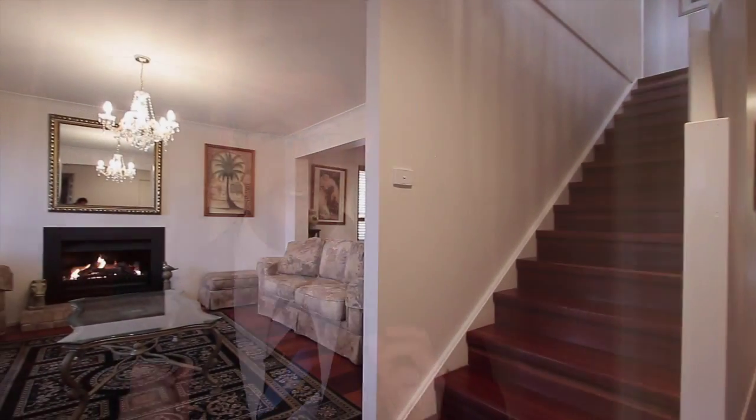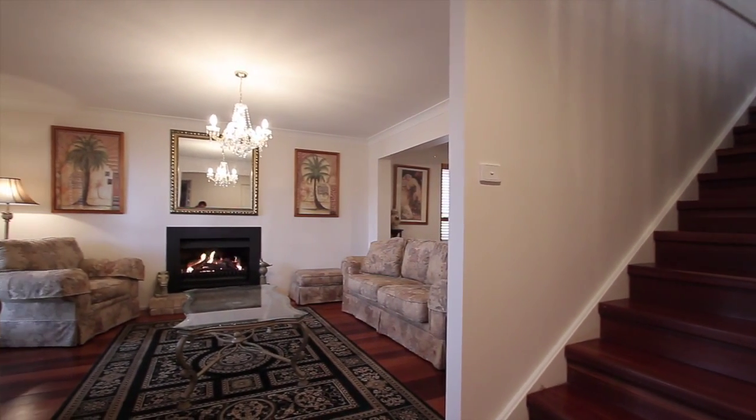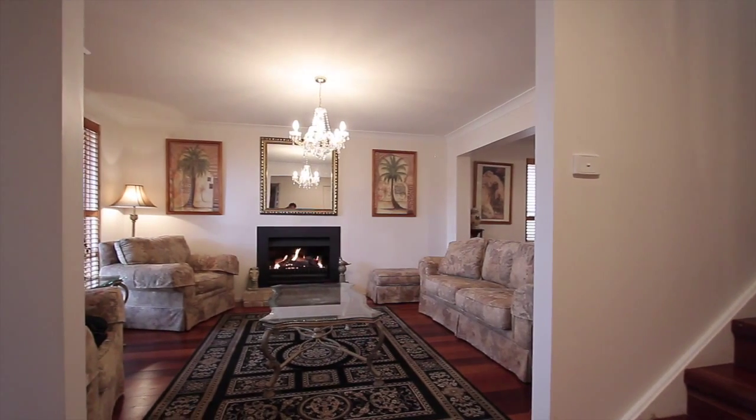Welcome to 107 Horsley Drive in Horsley. It's an absolute pleasure when I list a home and I can truly say that there is nothing quite like it available. Unique, elegant and full of character. In fact, why not let the story tell itself? Come and have a look.